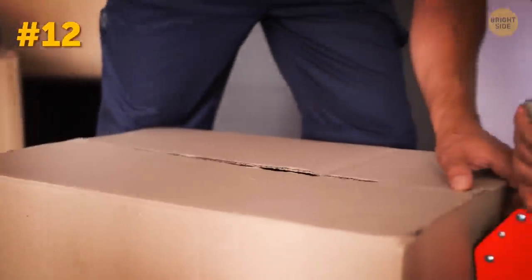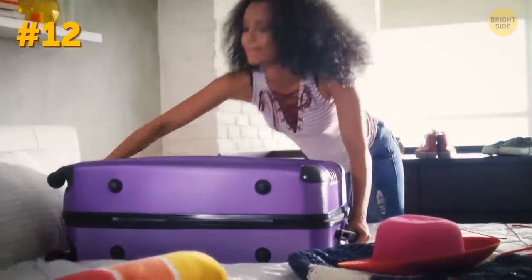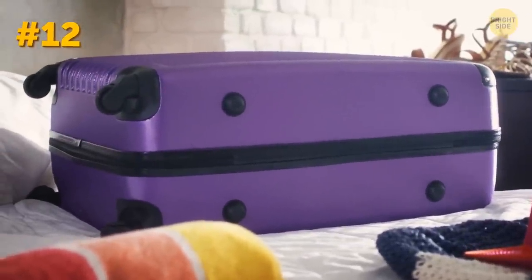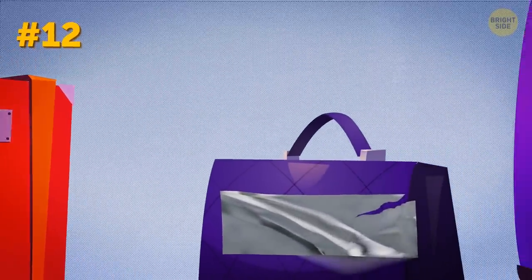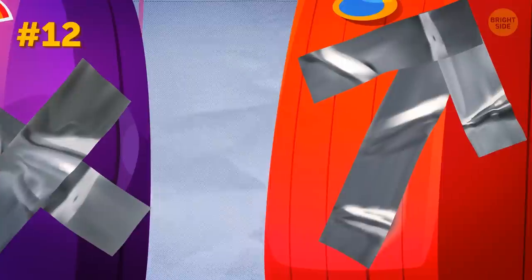Now let's talk duct tape. Duct tape in your luggage may be pretty stress-relieving. Picture it: you're going back home with a whole bunch of gifts you bought for your family and friends, and the zipper on your suitcase just didn't resist the pressure and busted. Duct tape is coming to the rescue. A suitcase wrapped in duct tape might look somewhat funny, but it's still better than shelling out a pretty penny on a brand-new suitcase you weren't planning to buy.